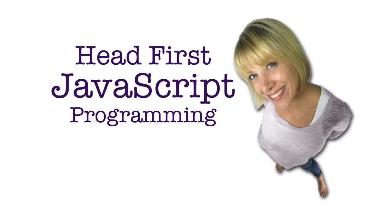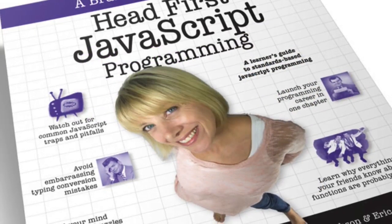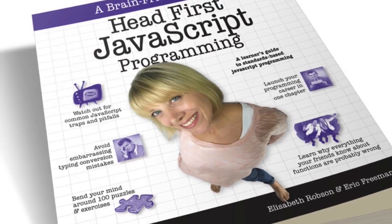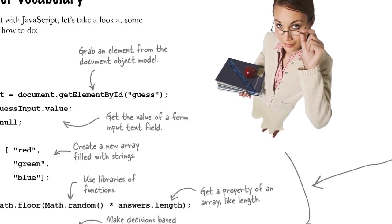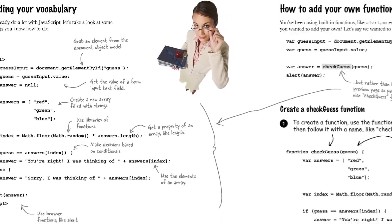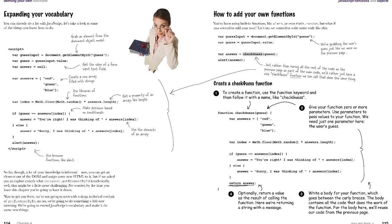We've named this series Head First JavaScript Programming Teasers. What we're going to do is tease out a lot of material that's in our new Head First JavaScript Programming book. This is material that we obviously want to entice you to go read the book, but at the same time, if you're a new JavaScript programmer, these are all the behind-the-scenes, nuts-and-bolts, nitty-gritty JavaScript stuff that you really want to know if you want to master JavaScript.